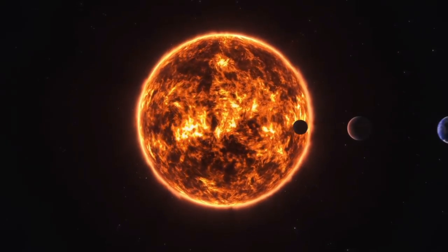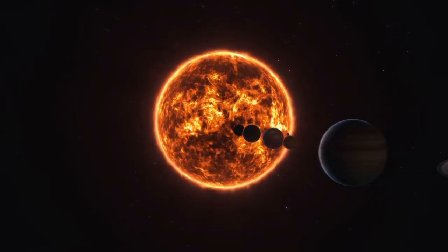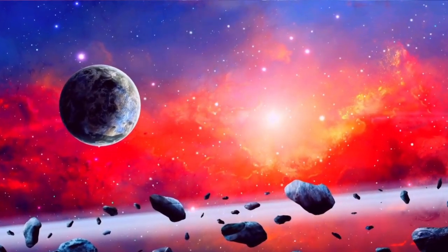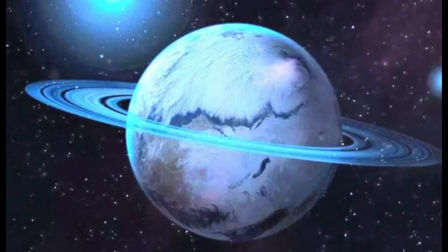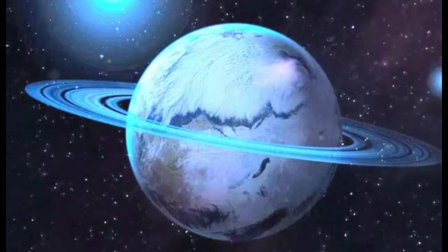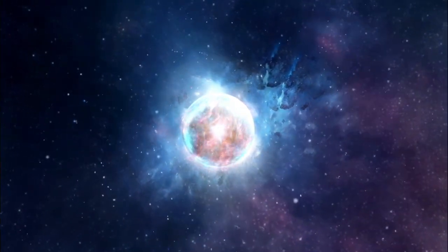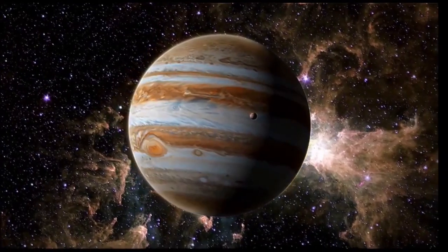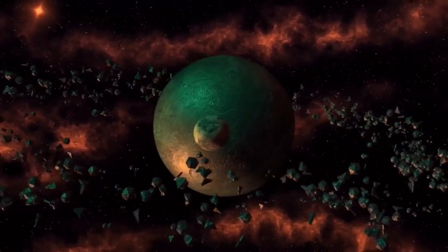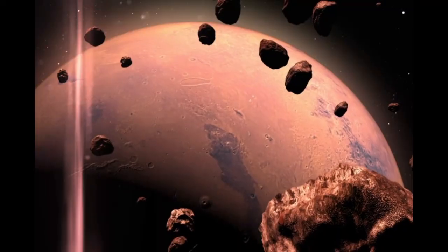NASA's James Webb Space Telescope has made a significant discovery regarding the exoplanet K2-18b, a planet that is 8.6 times more massive than Earth. This exciting finding includes the identification of carbon compounds such as methane and carbon dioxide in its atmosphere. The telescope's detection adds weight to earlier research suggesting that K2-18b might have conditions favorable for life. It seems to possess a hydrogen-rich atmosphere and a surface covered by oceans. The first analysis of this exoplanet's atmospheric properties, situated within the habitable zone,